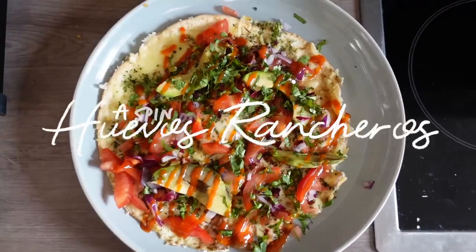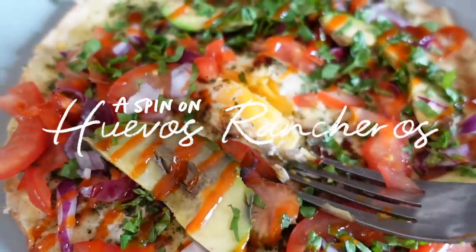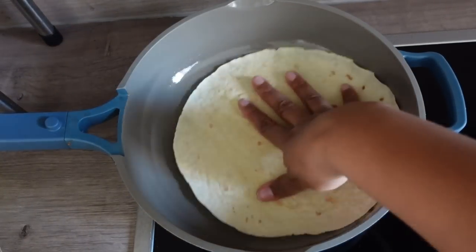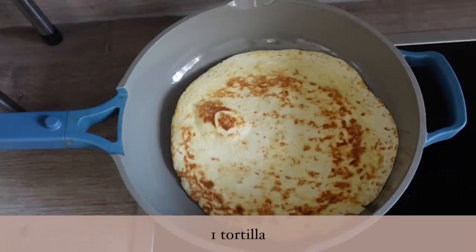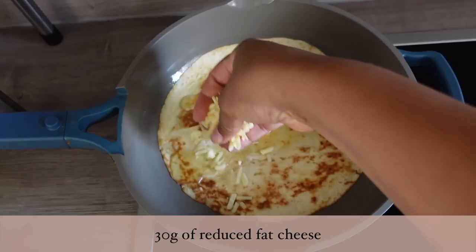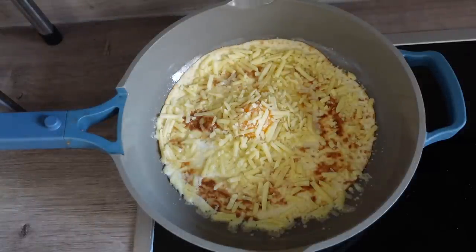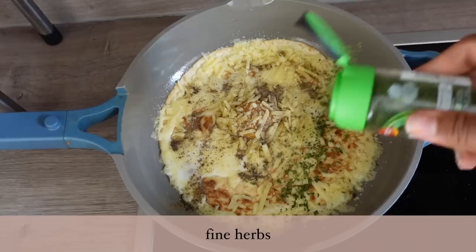Next up, another breakfast I've been loving is this spin on huevos rancheros. You can use a tortilla of any size — mine is rather large but it's all I had and I was hungry. Warm the tortilla up, brown one side, then crack an egg in the center. Add some low-fat cheese and your seasonings. I like to get the cheese on the edge of the tortilla because it gets crispy and adds a really nice texture and flavor. The seasonings I'm using are salt, pepper, various dried herbs, and chili flakes.